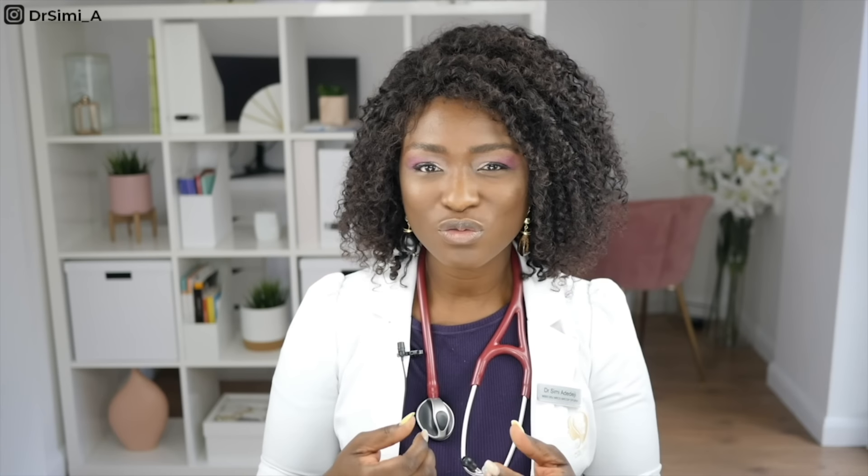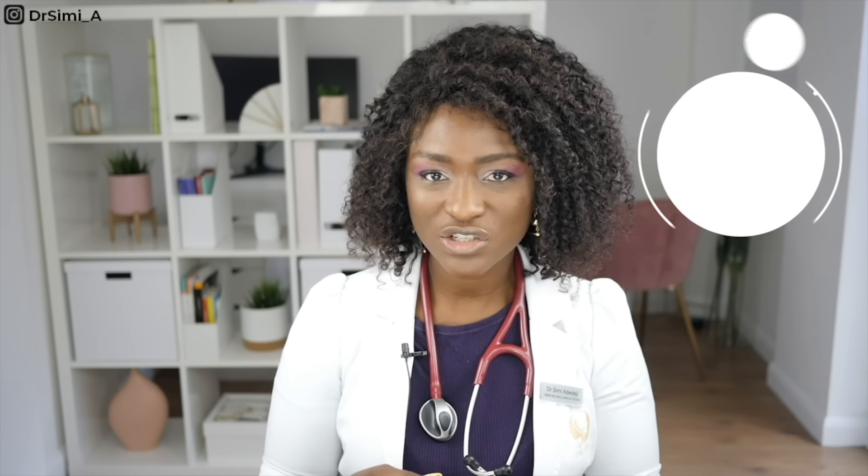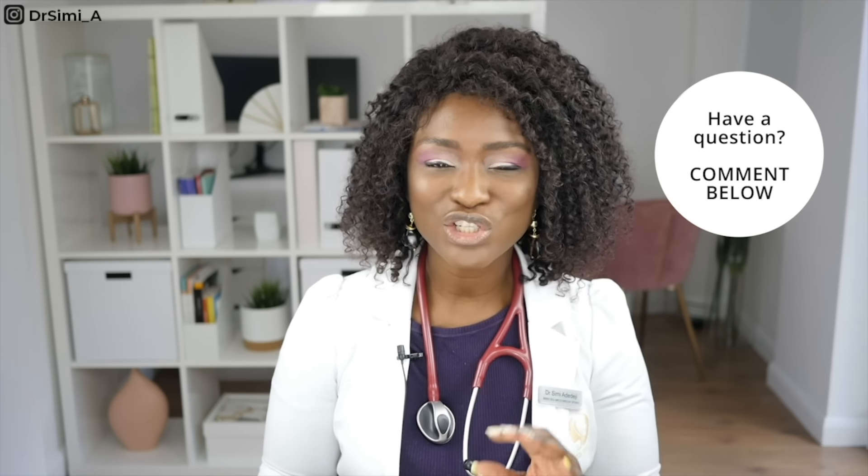Towards the end of the period, a lot of women find that the discharge becomes more of a dark browny colour. This is because the flow of blood is so slow and the blood is hanging around longer in the vagina, becoming oxidized, giving that brown or dark red tinge. This is nothing to worry about — you don't need any treatment and it usually clears up when your period has completely finished.